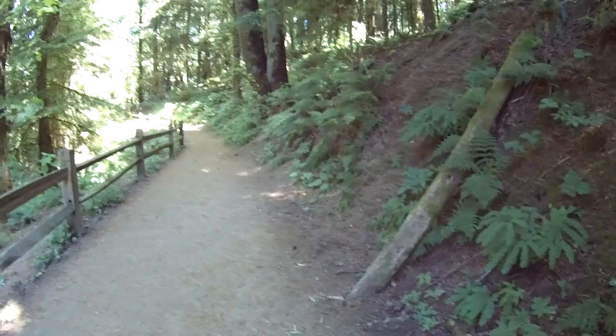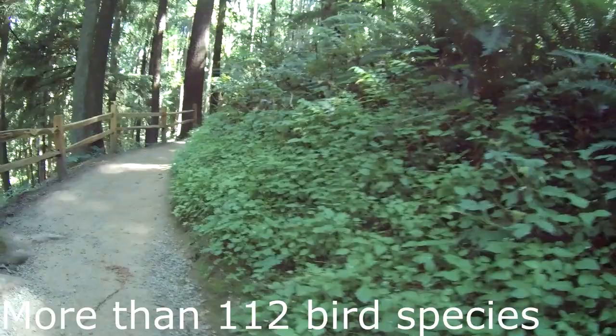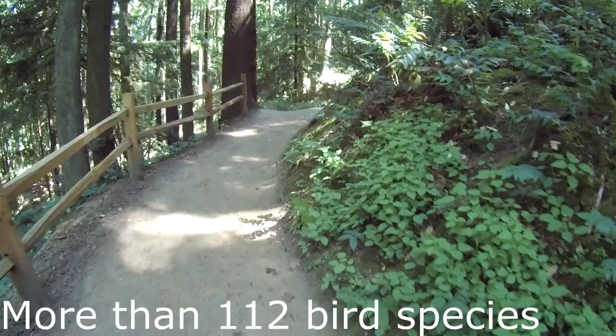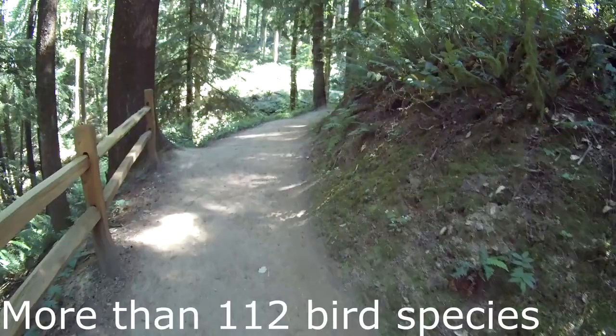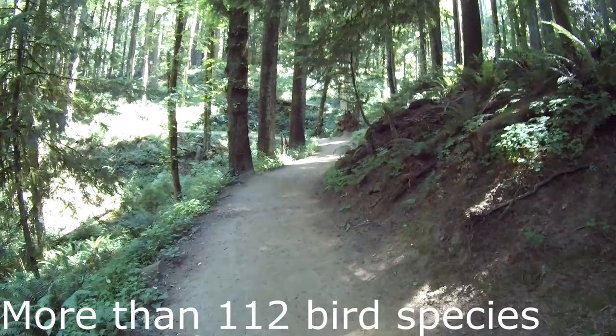We're at the intersection of the Cumberland Trail and the Wildwood Trail, so we're heading up on our way to Pittock Mountain. The Wildwood Trail is very popular in the Portland area — 20 miles long, going up and down the Portland hills all the way from the zoo through the upper elevations of the city. It's an excellent, easy trail to hike with no boulders, very well kept.